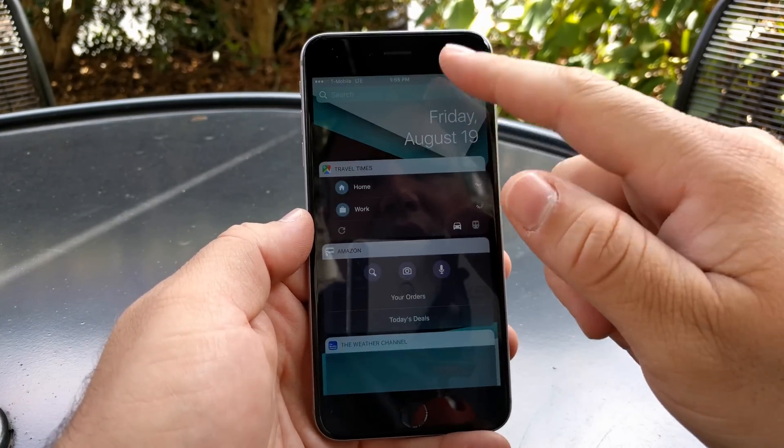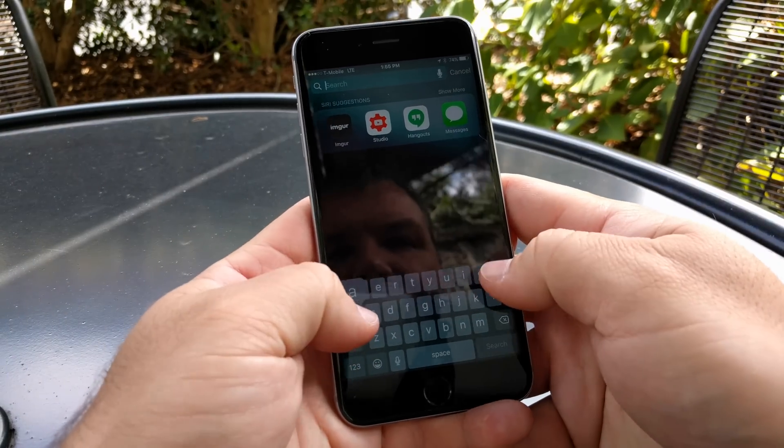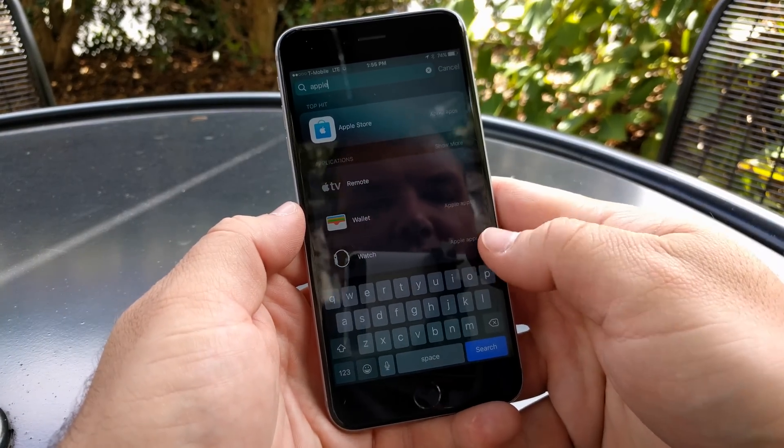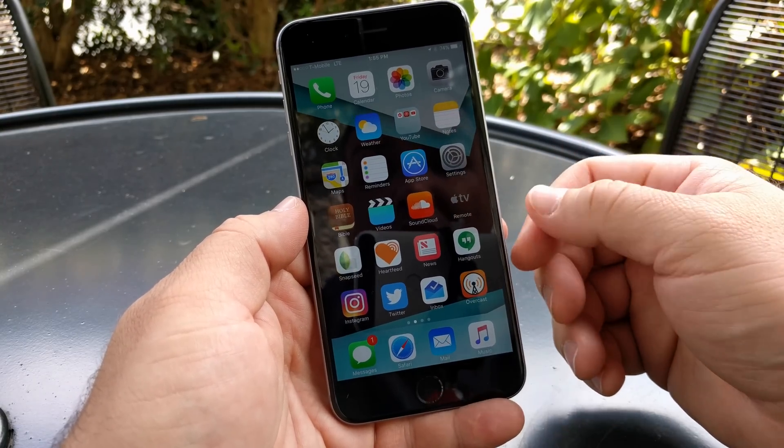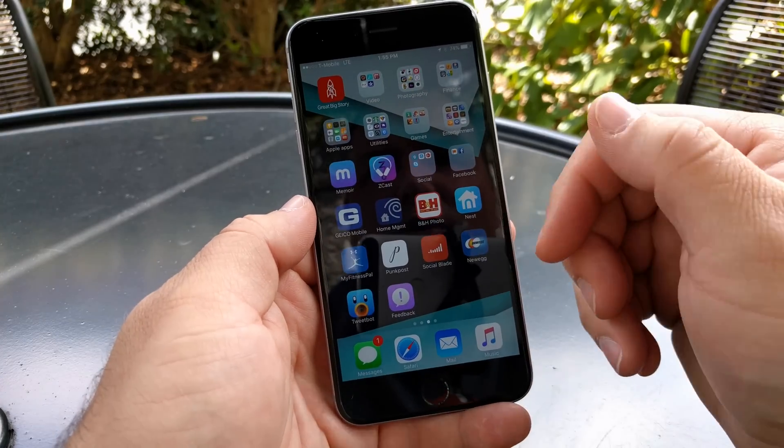You can also see that all the widgets work well. Spotlight search is actually really quick when we search for Apple — before it didn't pop up that quickly. So it seems like they're really refining everything and getting everything nailed down for the final release.